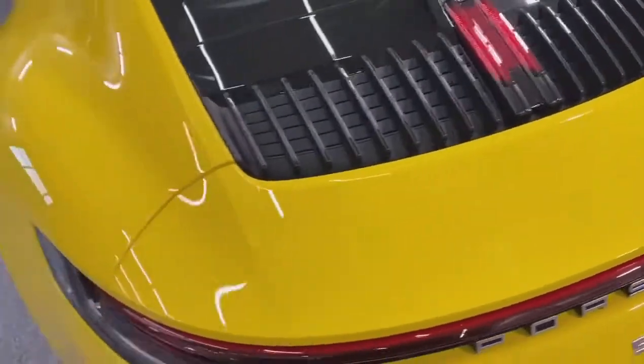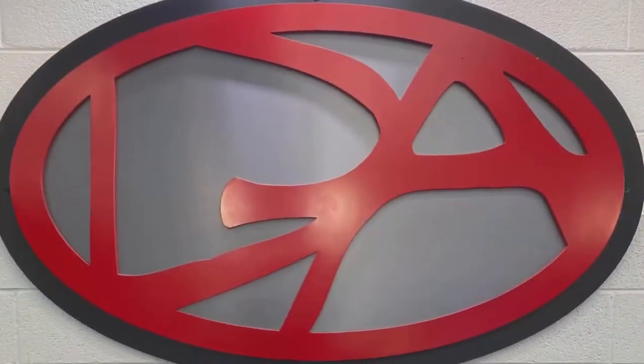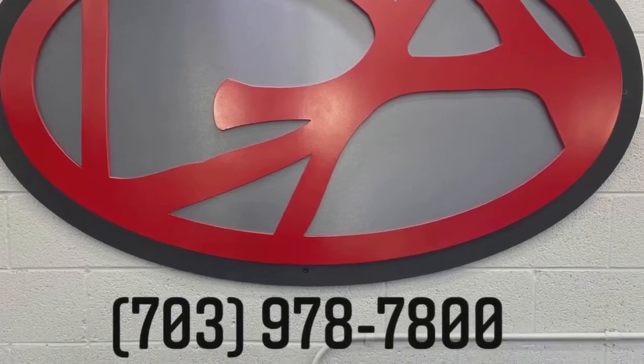If you guys have any questions about paint protection film, ceramic coating, or window tint, please give us a call at 703-978-7800. Thanks and have a great day.